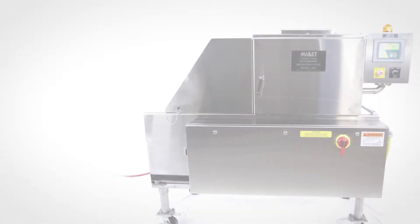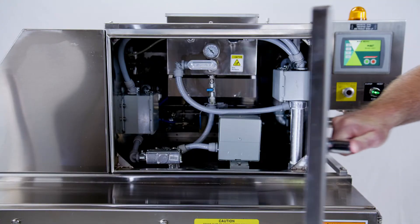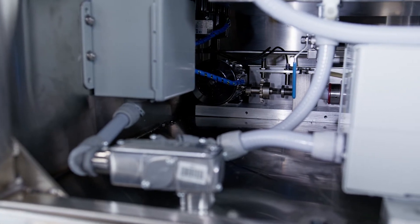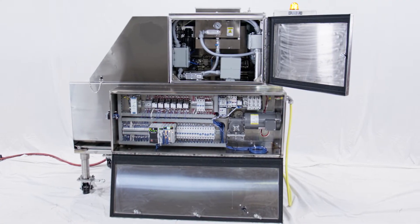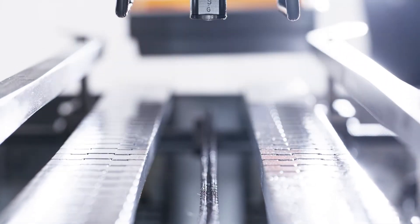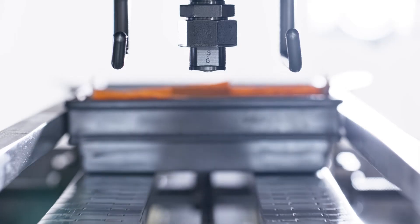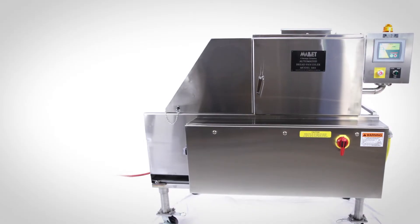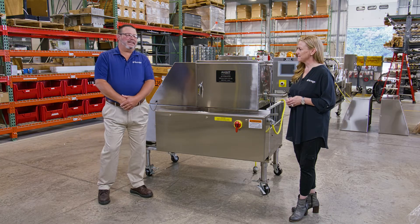I'm so excited about our new bread pan oiler, the Model 3001. Mike, are you as excited as I am? Yes, I am. We're excited about this because it's been a long time coming. The industry has asked for this for many years and we're going to provide them with a solution they need that will give them peace of mind.